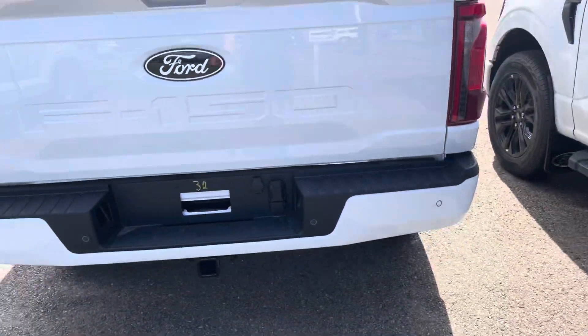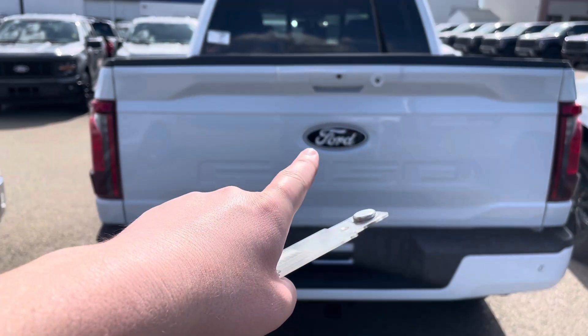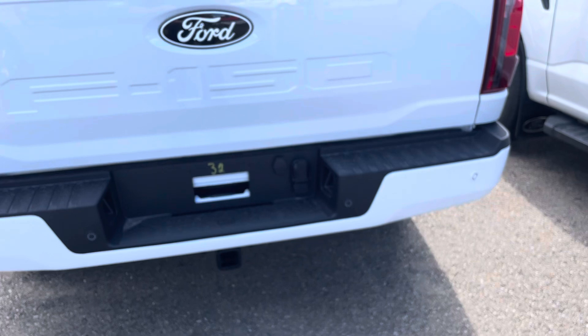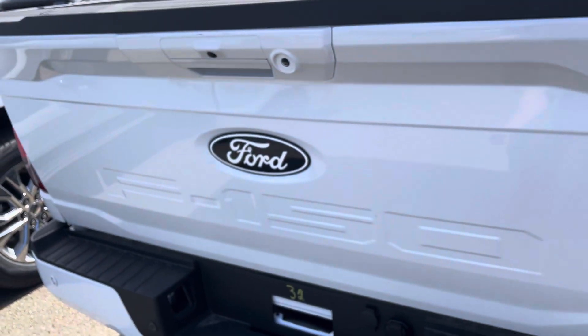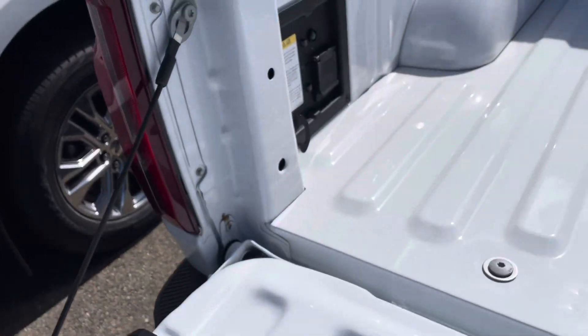So that is your sports suspension. F-150 badging across the tailgate, and then of course the blacked out Ford logo right there on the center. Double tap the key, and we see this tailgate come fully down like so. This one does have the bird's view camera, so the 360.